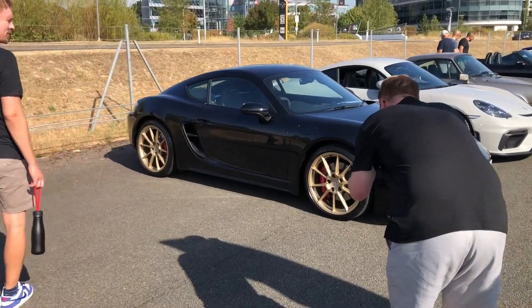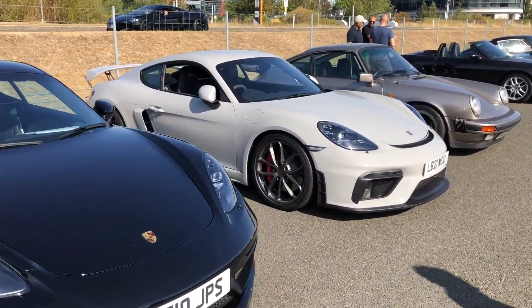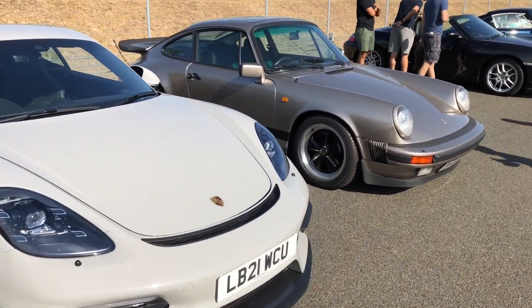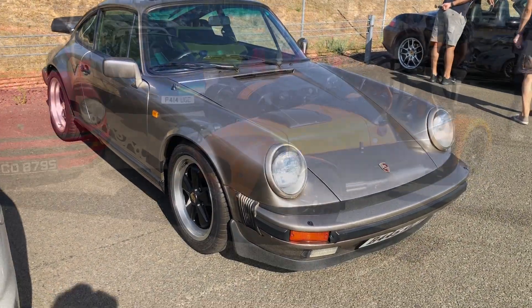We're into some Caymans. And then something more to my own taste is this, I think, 964 generation — earlier car, that would be '84. I can go with that. That's more for me.